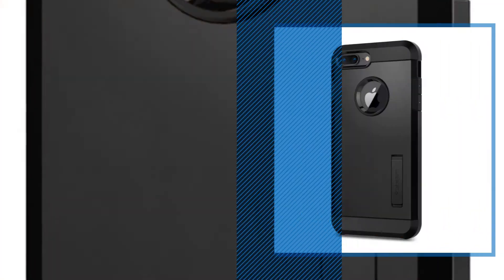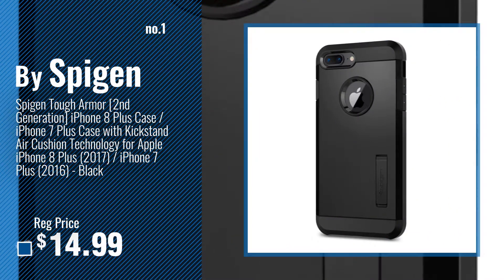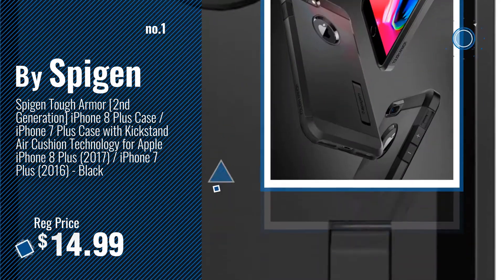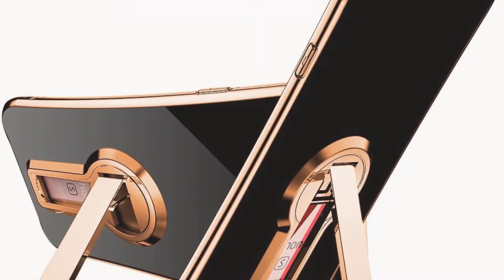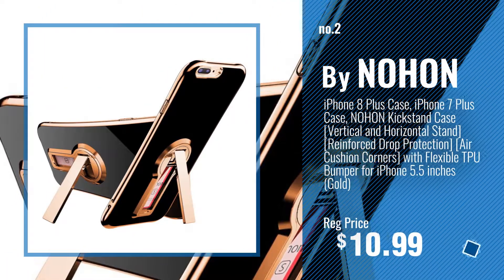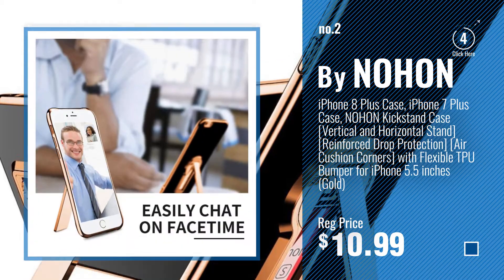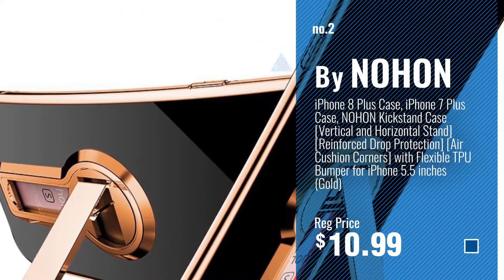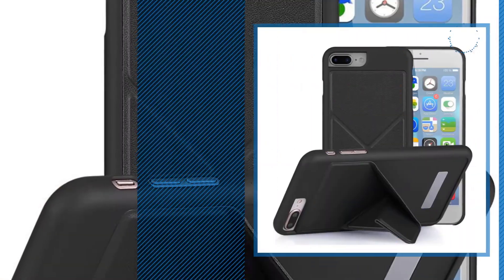Number 1, most popular, by Spigen. Watch this video, choose your favorite. Number 2, by Known. Number 3, by S.H.